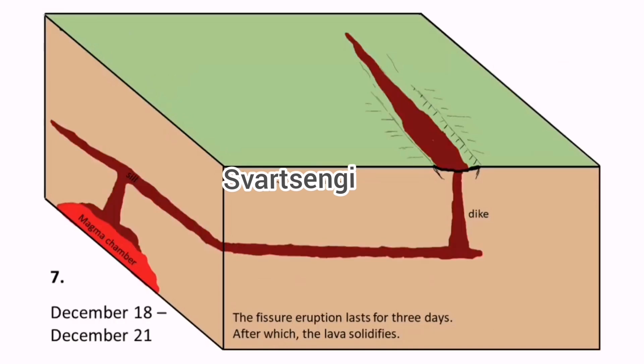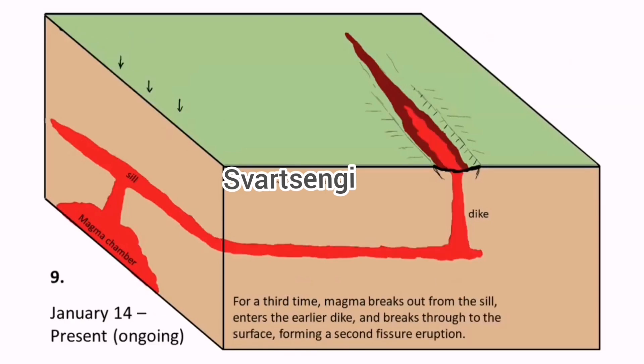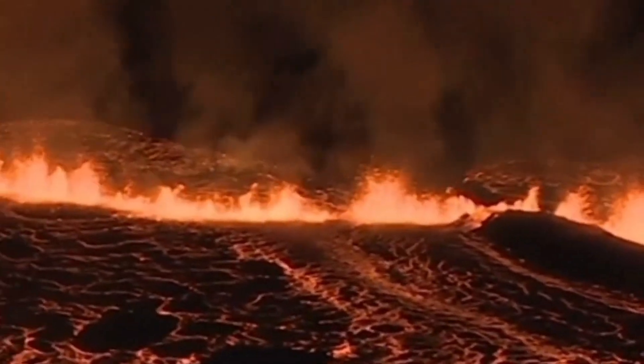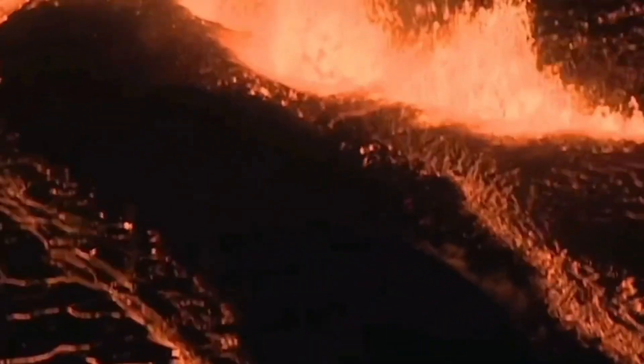When it has advanced enough near the surface to form a dike, it can rise to the ground. It has to break through all the previously solidified lava, melt it, then reach the surface, break through the surface, and erupt.